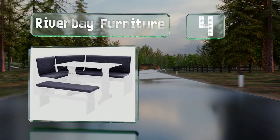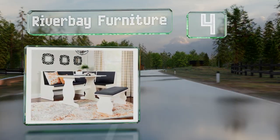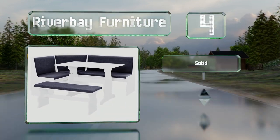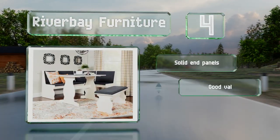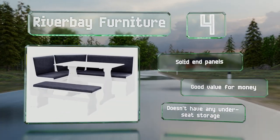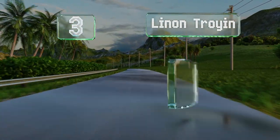At number four, this compact set from River Bay Furniture is ideal for small kitchen spaces. It's made from solid pine with a contemporary white finish which nicely complements the charcoal gray fabric of the upholstered seats. It's equipped with solid end panels and is good value for the money, however it doesn't have any under-seat storage.